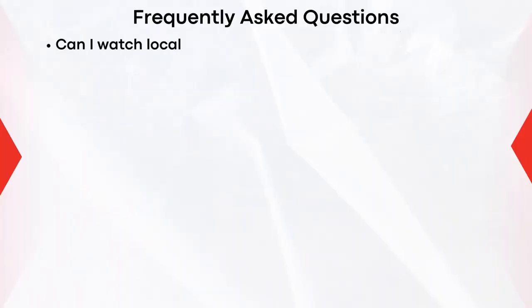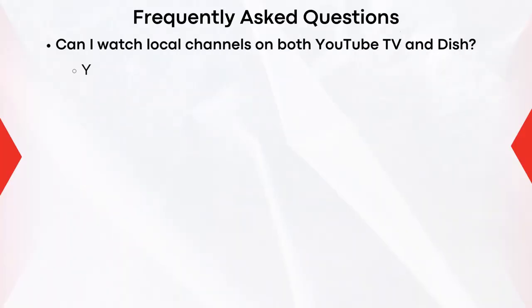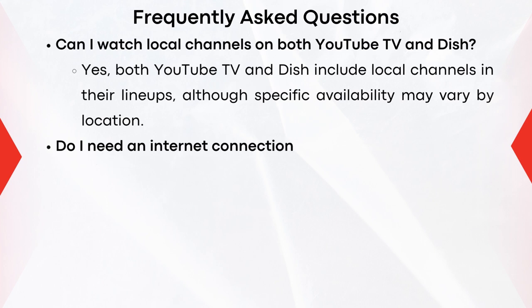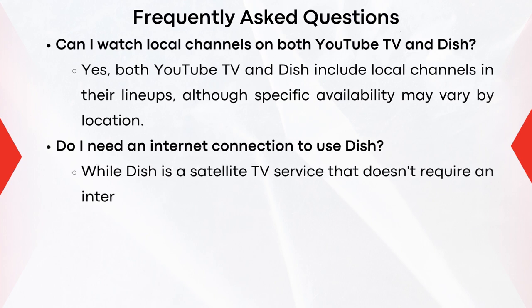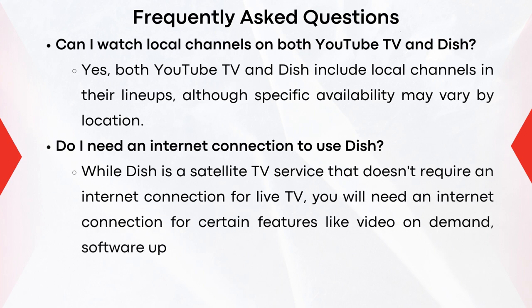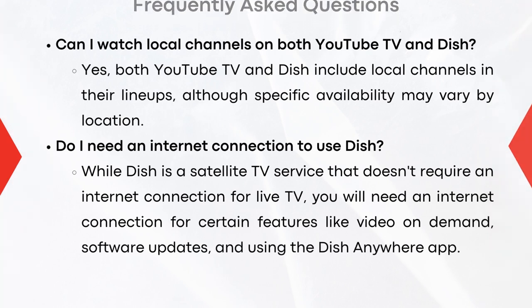Can I watch local channels on both YouTube TV and Dish Network? Yes, both YouTube TV and Dish include local channels in their lineups, although specific availability may vary by location. Do I need an internet connection to use Dish? While Dish is a satellite TV service that doesn't require an internet connection for live TV, you will need an internet connection for certain features like video on demand, software updates, and using the Dish Anywhere app.